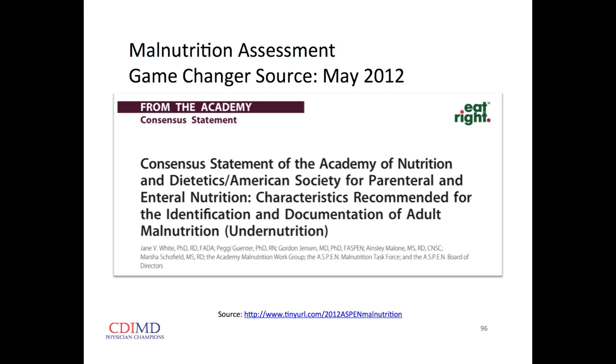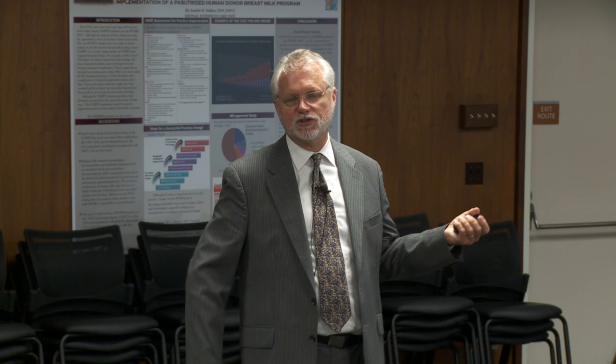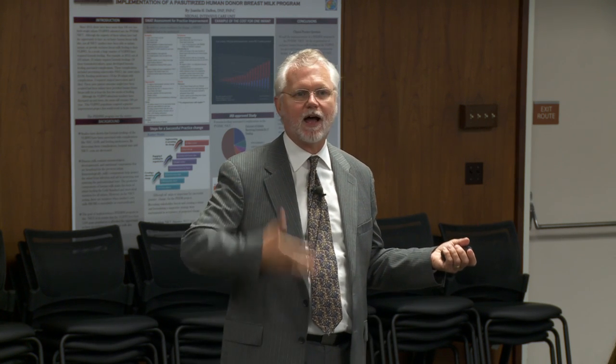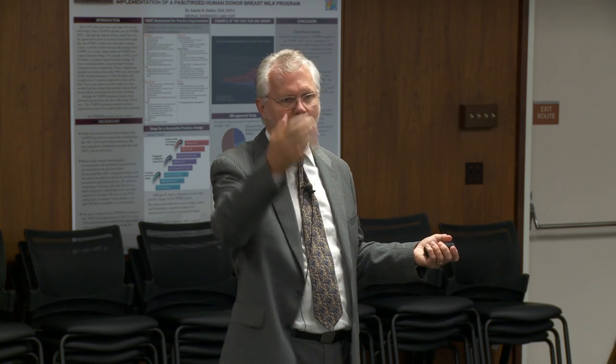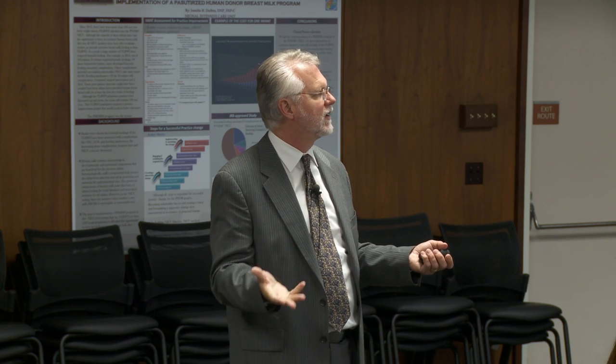A big opportunity to diagnose at the level of a CC secondary diagnosis is malnutrition. They've changed the requirements — we no longer use albumin and prealbumin. The new ASPEN criteria has six criteria and you need two or more: insufficient energy intake, weight loss, loss of muscle mass, loss of subcutaneous fat, localized or generalized fluid accumulation that may mask weight loss, and diminished functional status as measured by hand grip strength. Any level of mild or moderate malnutrition is a CC; severe malnutrition is an MCC.